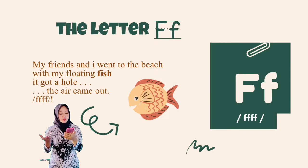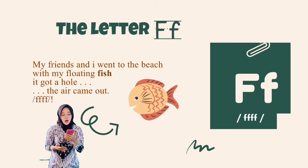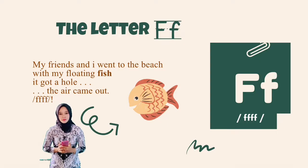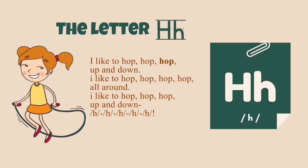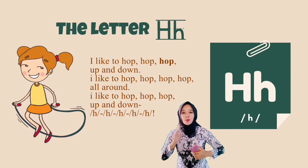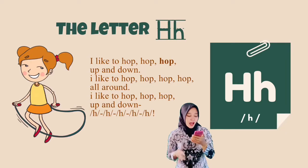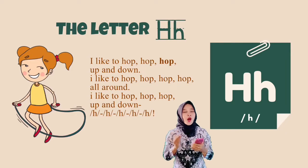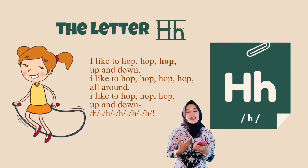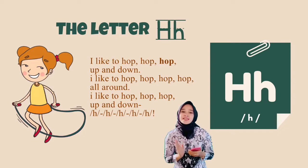My friends and I went to the beach with my floating fish. It got a hole, the air came out. I like to hop, hop, hop, hop up and down. I like to hop, hop, hop all around. I like to hop, hop, hop up and down.